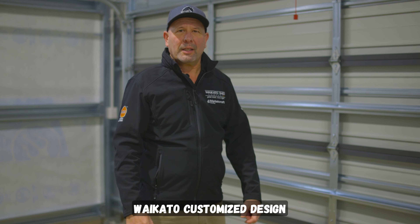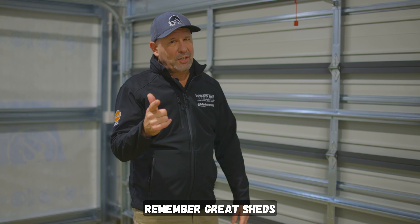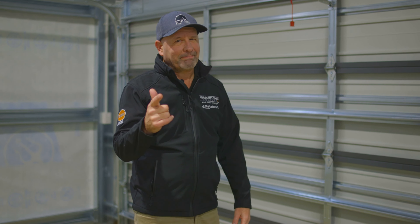Thanks for viewing today, guys — another wonderful example of a Waikato customized design shed in the greater Waikato. Remember: great sheds, done right. See you next time.